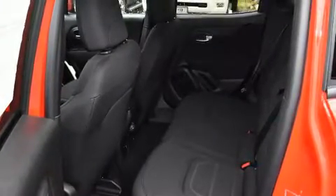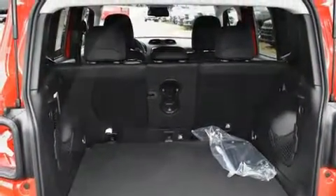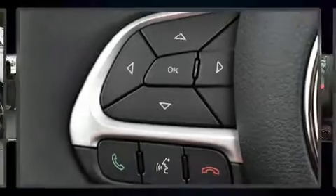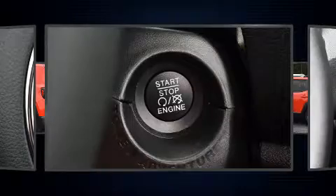Top features include cruise control, a tachometer, automatic temperature control, fully automatic headlights, power door mirrors and heated door mirrors, a roof rack, and a split folding rear seat.